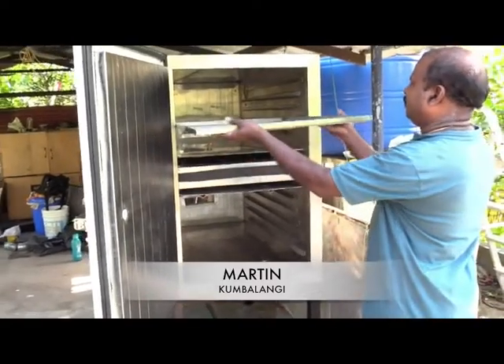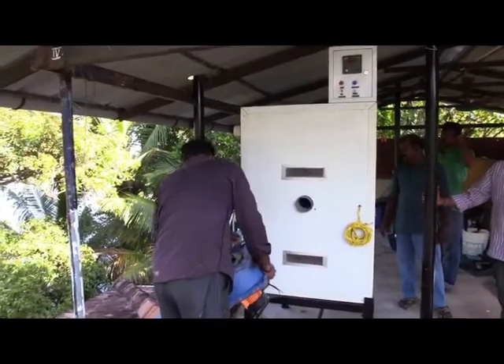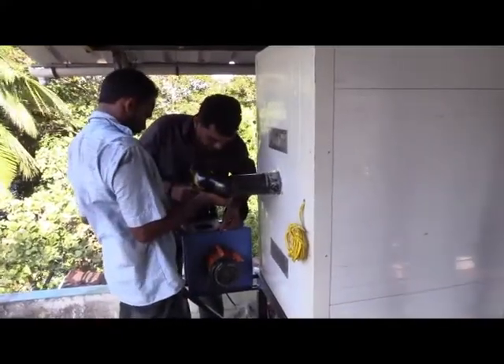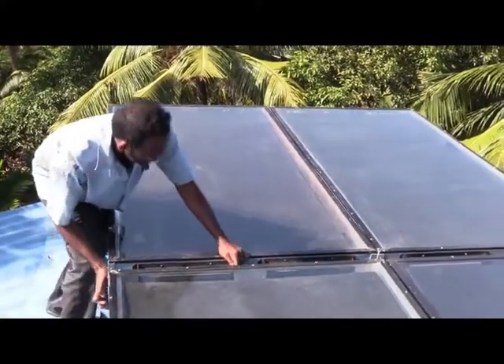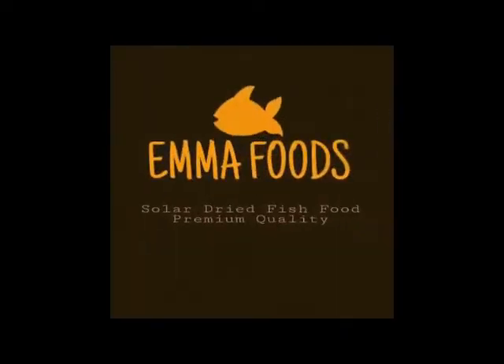Shri Martin of Kumbalangi village in Kerala, an incubatee of the Agribusiness Incubation Unit of CIFT, has set up a 20 kg solar electric dryer and established a dry fish marketing business venture. The dry fish from Shri Martin, available under the brand name Emma Dried Fish Products, is rapidly gaining popularity.